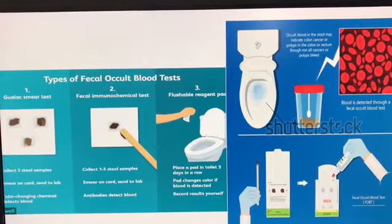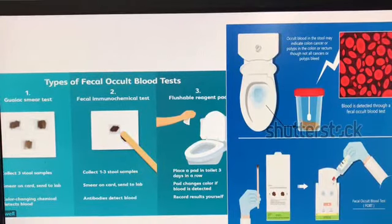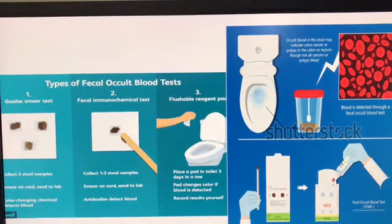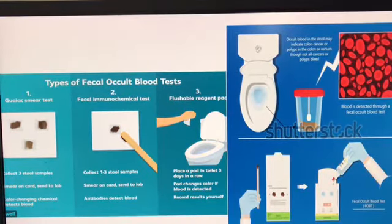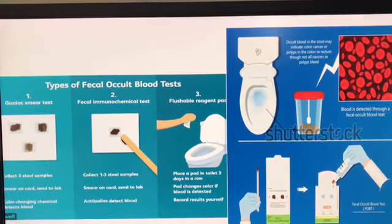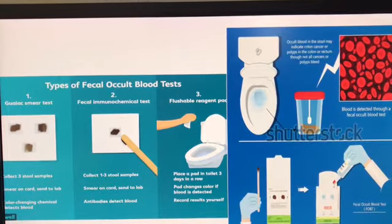Secondly, we have the fecal immunochemical test, in which we collect one to three stool samples smeared on a card and sent to a lab, where antibodies are used to detect blood. Lastly, we have the flushable reagent pad, in which we place a pad in the toilet three days in a row, and the pad changes color if blood is detected. This recording will be done by the patient themselves.